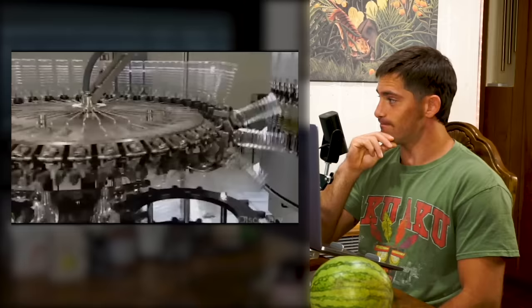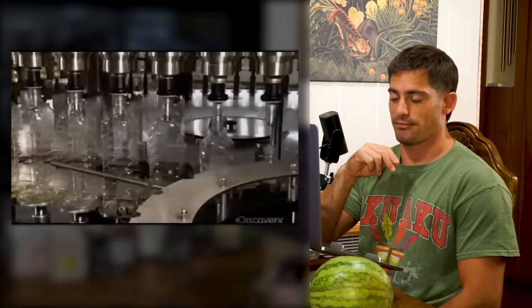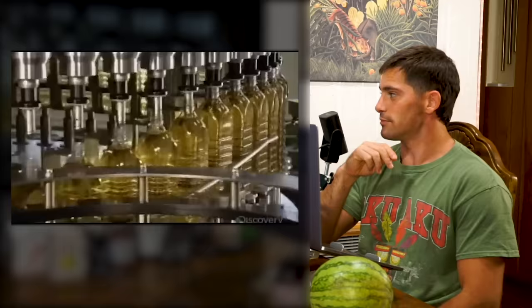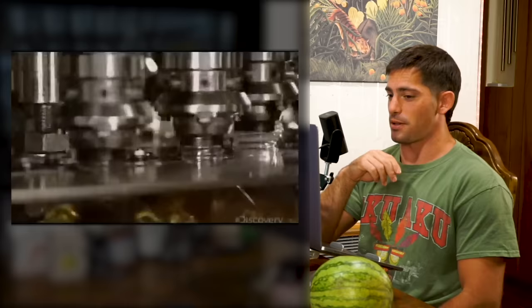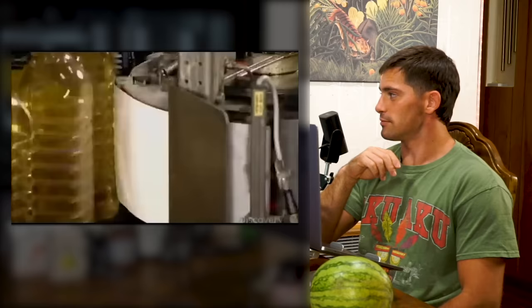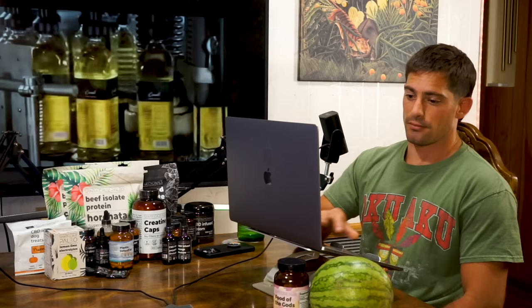First, the machine turns the plastic bottles upside down and injects filtered, pressurized air to blow out any dust or dirt inside. Then it turns the bottles right side up for filling. Just before a nozzle starts filling, it applies a vacuum — if there's no suction, indicating a leak in the bottle, the machine automatically ejects that bottle from the line. Plastic packaging again.